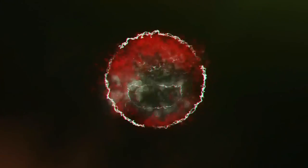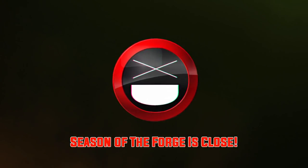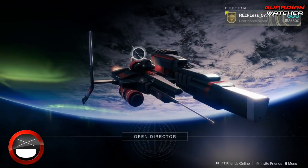It's week 63 of Xur, so we're going to show you guys his location, the items he sells, and give you guys my recommendations for this week. What's up guys, Reckless here, welcome to Guardian Watcher.